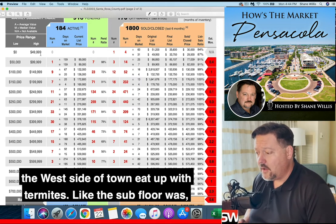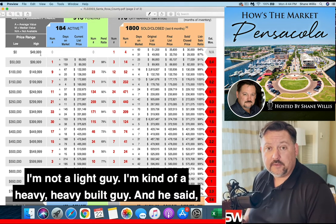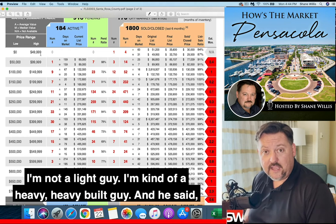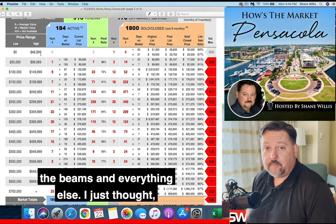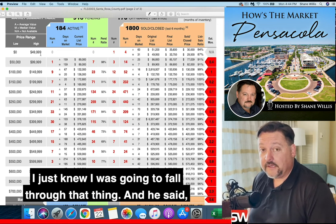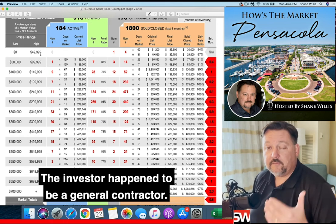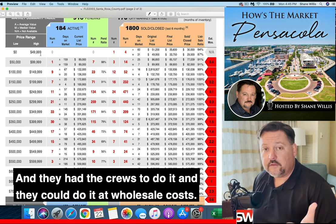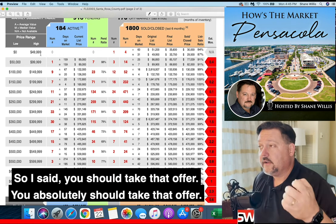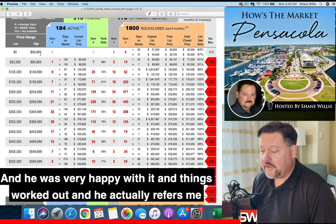There was a property on the west side of town that was eaten up with termites. The subfloor — I'm kind of a heavy-built guy — and I was afraid to walk on it because the termites had just eaten through the beams and everything. I just knew I was going to fall through. The seller had a cash offer from an investor who happened to be a general contractor — they knew how to fix it, had the crews to do it, and could do it at wholesale cost. So I said, 'You absolutely should take that offer.' And he did, and he was very happy with it.